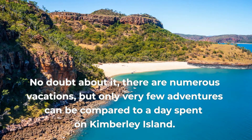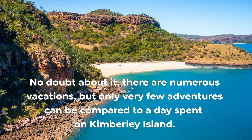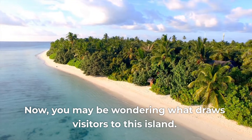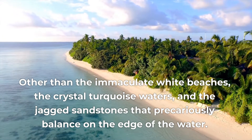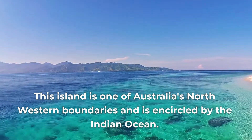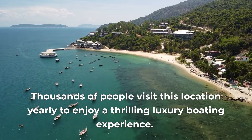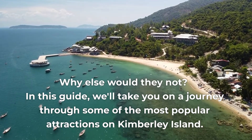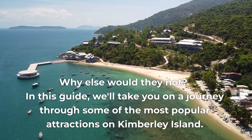No doubt about it, there are numerous vacations, but only very few adventures can be compared to a day spent on Kimberley Island. You may be wondering what draws visitors to this island, other than the immaculate white beaches, the crystal turquoise waters, and the jagged sandstones that precariously balance on the edge of the water. In this guide, we'll take you on a journey through some of the most popular attractions on Kimberley Island.